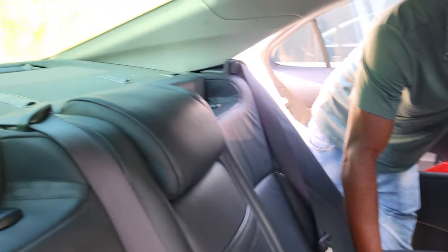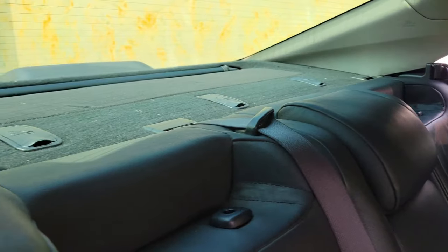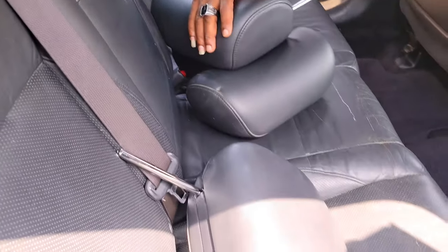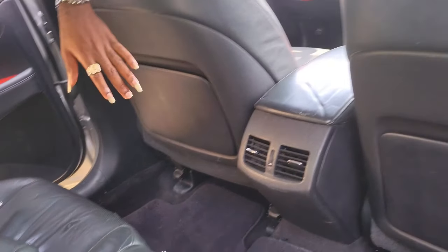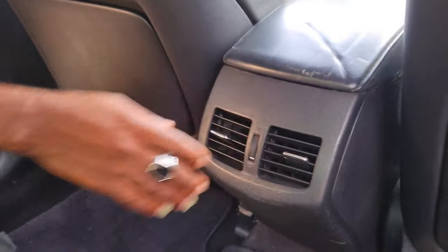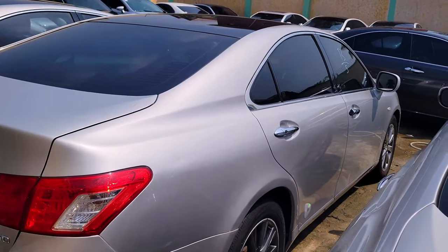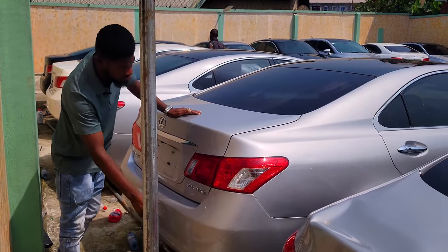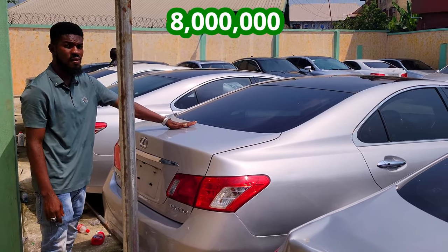That's the back view of the Lexus ES350 2008 model — panoramic roof, accident free. It has three headrests, which haven't been adjusted since the car just came in last week — everything is still intact. You have your AC vent, an automatic back shade, and cup holders for the back seat. 2008 model, accident free, bumper sensors, foreign used. The price is 8 million, negotiable.